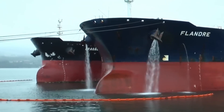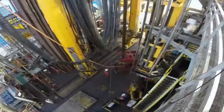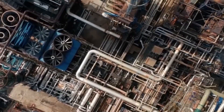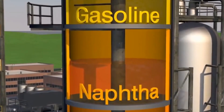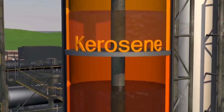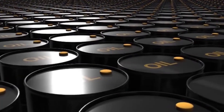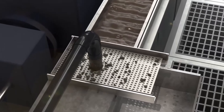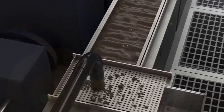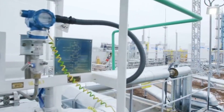The extracted oil is transported via pipelines or tanker vessels to nearby processing facilities located onshore or offshore, where the crude oil undergoes a series of processes to refine and prepare it for distribution. At the processing facility, crude oil is subjected to distillation, where it is heated to separate it into different components based on their boiling points. Fractional distillation separates crude oil into fractions such as gasoline, diesel, jet fuel, and other petroleum products. Additional refining processes such as cracking, reforming, and treating are employed to further process these fractions into high-quality products that meet industry standards.